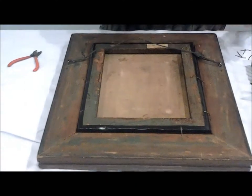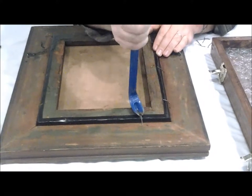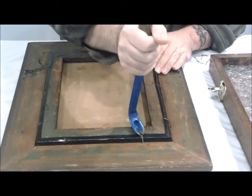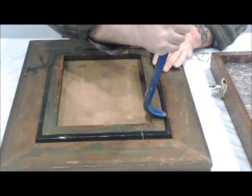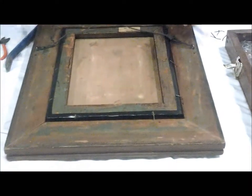These nails are definitely very easy to remove. So I imagine whoever took this out wanted these to come out easily again. Real life time here, people.